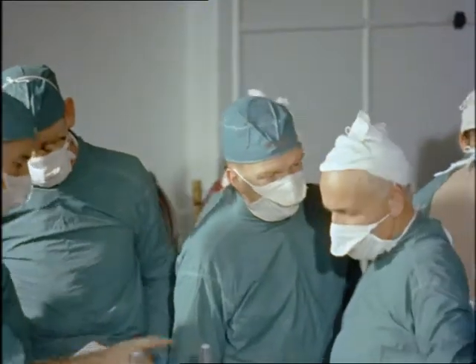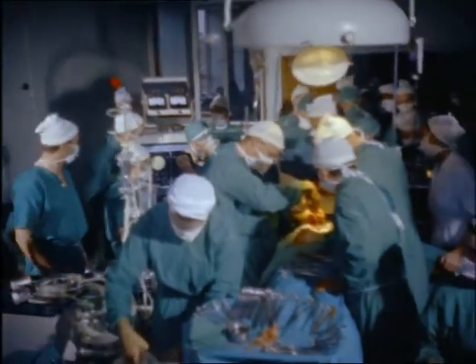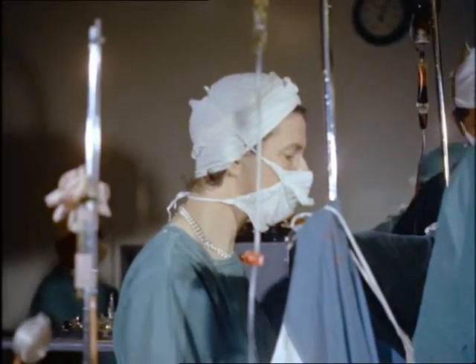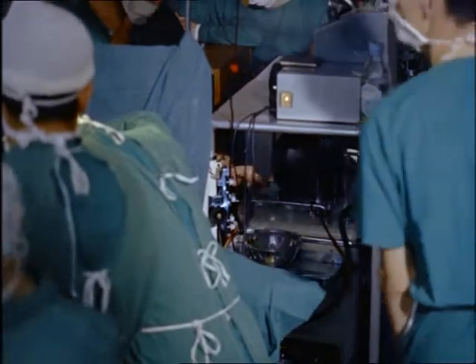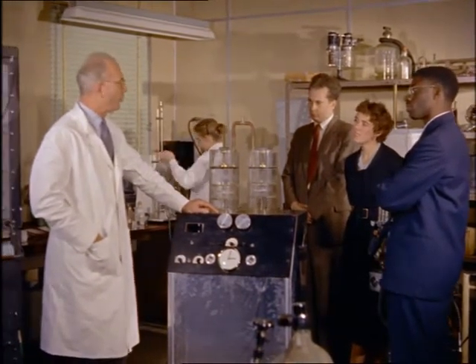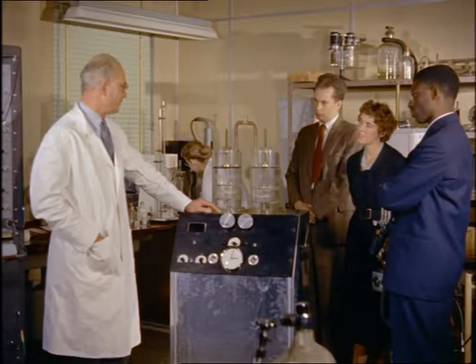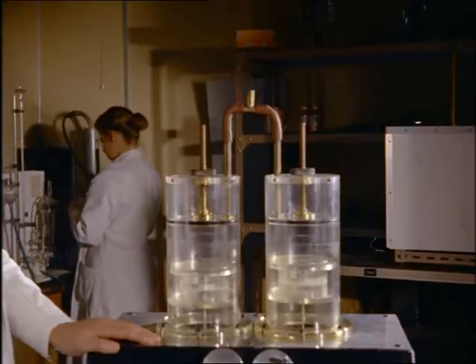Doctors from many countries come to watch this operation. The greatest boon to mankind has been the development of anaesthetics, which render even the most severe of operations painless. The anaesthetics department of the Royal College of Surgeons is continually investigating new and improved methods. A machine has been developed that reproduces the action and reaction of the human lungs. These two cylinders represent the patient's lungs and this tube represents the airway. By suitable operation of the controls, we can make the patient breathe fast or slowly, deeply or shallowly.